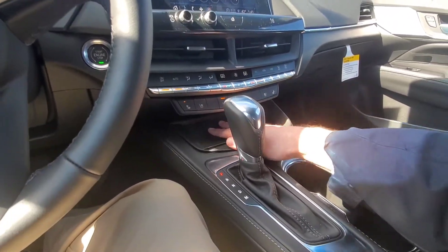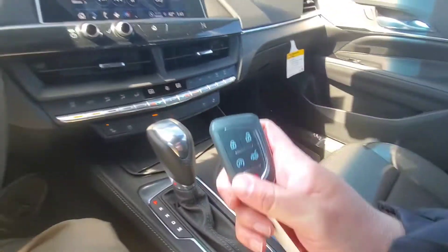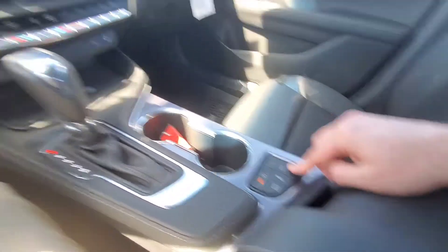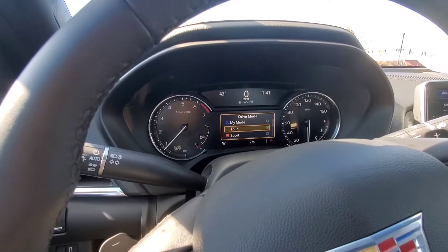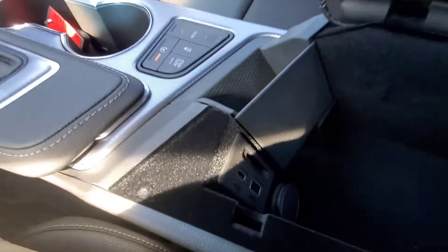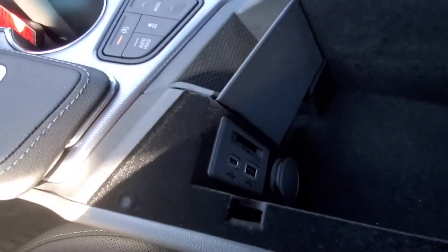There's your wireless charger — just lay your phone in here and it charges wirelessly. Cup holders here, and the remote with lock, unlock, and remote start. You have the auto hold, and the mode button cycles between Tour, Sport, Snow and Ice, and My Mode. There's also the auto start/stop feature you can toggle on and off.